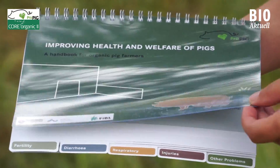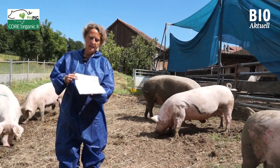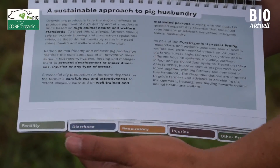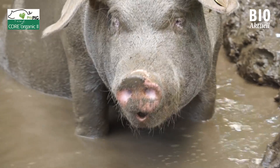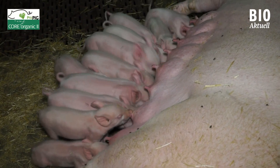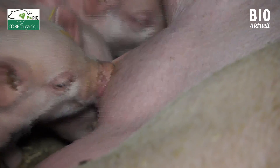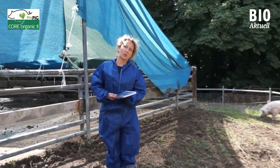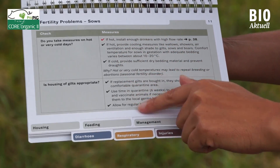A Pro-Pig handbook summarizes the knowledge gathered as part of the project. This handbook contains chapters on key issues such as fertility, diarrhea, respiratory illnesses, injuries and other problems. It combines the pig farmers' knowledge with scientific, advisory and experiential knowledge, and outlines important preventive measures. The handbook differs from common teaching aids in that it is comprised of checklists.